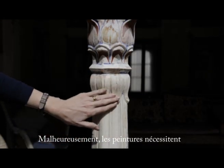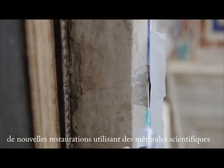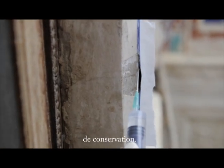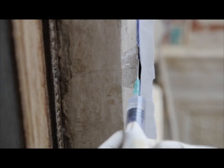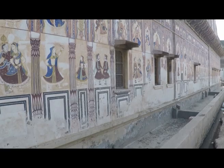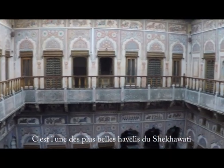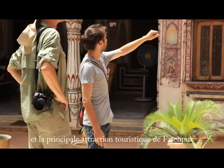Unfortunately, the paintings require further restoration following scientific conservation techniques. Today, Le Prince Haveli needs your help for its restoration. It is one of the most exquisite Havelis in Shekhawati and the major tourist attraction of Fatehpur.